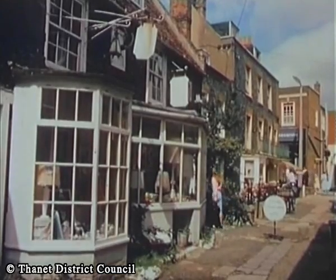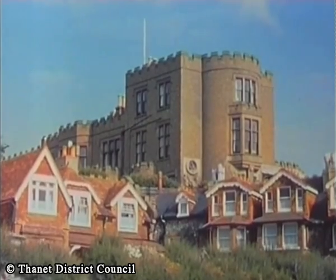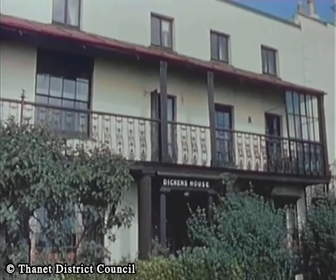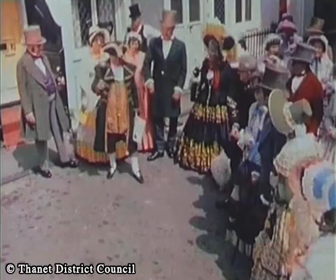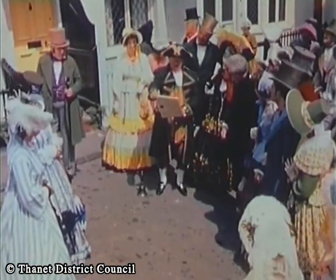Charles Dickens spent much of his time in Broadstairs, and there are many reminders of the novelist to be found. High on the cliffs, Bleak House overlooks the sea, and Dickens House also commands a fine position. Not unnaturally, the town is very proud of its connections with this great man, and for a whole week, once a year, a Dickens Festival is staged.